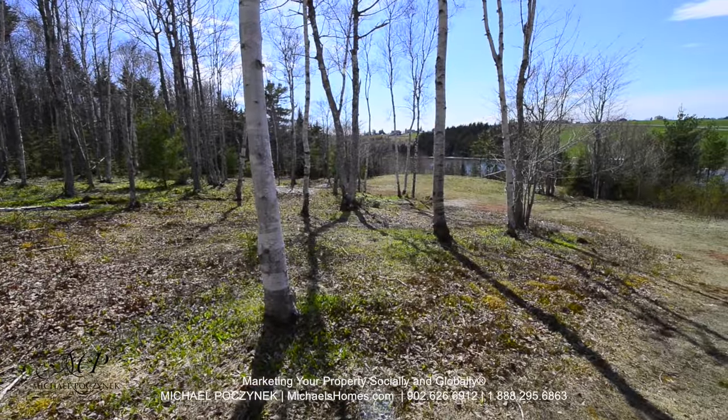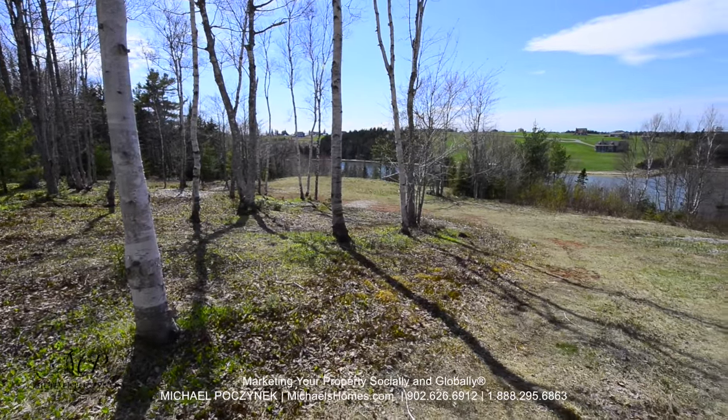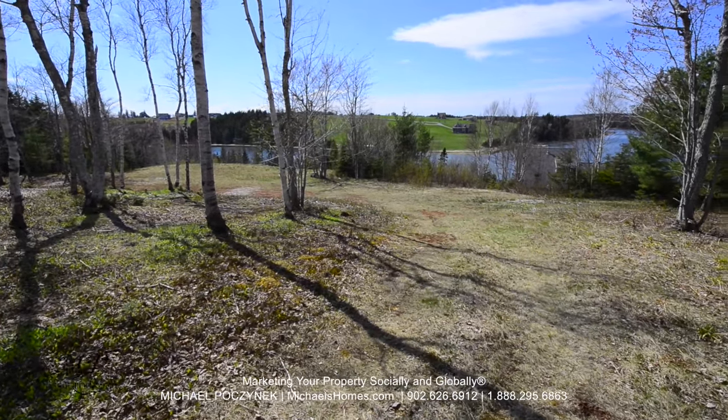This is a view from halfway down the lot. We can see Granville and the water in the distance. You can see some large houses there. Granville and the water is located in North Granville and Granville.